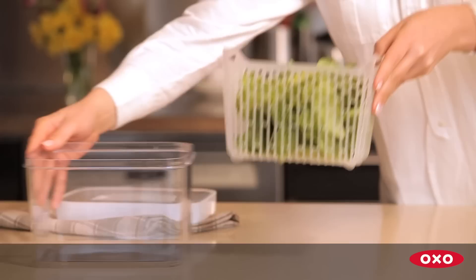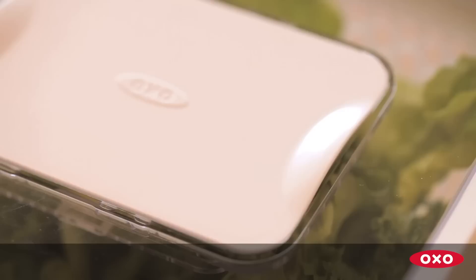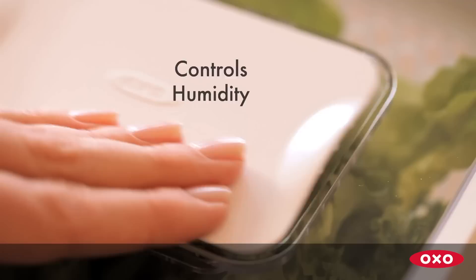With the OXO GreenSaver system, ethylene gas is absorbed by a replaceable, all-natural, activated carbon filter. Humidity is controlled through an adjustable vent, and a removable basket promotes airflow on all sides of the produce.